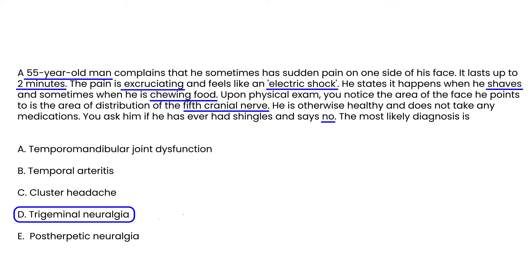You ask him if he has ever had shingles and he says no. The most likely diagnosis is trigeminal neuralgia. The question about shingles relates to post-herpetic neuralgia, which occurs after someone has had shingles — but he's never had shingles, so that diagnosis is ruled out.